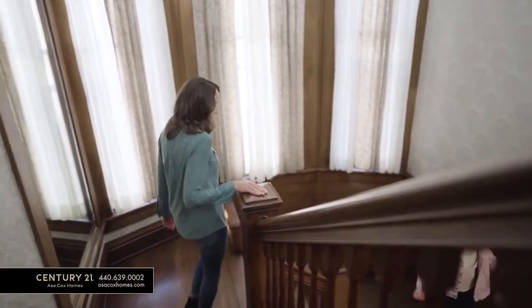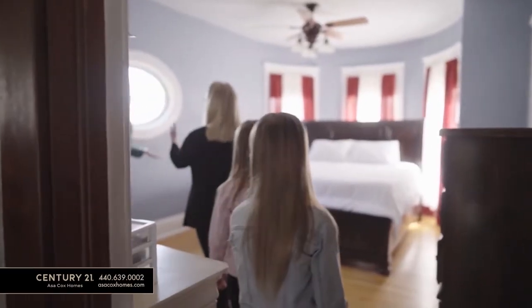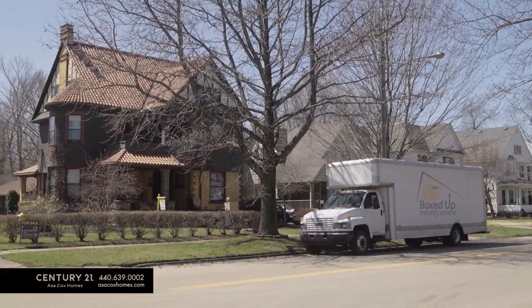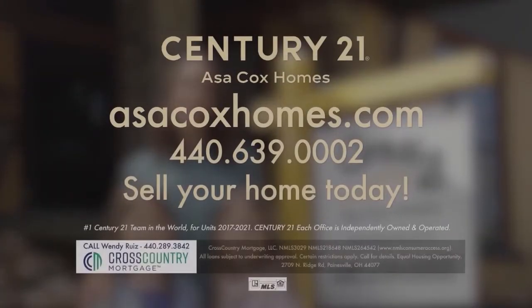My husband got a new job out west and had to start in two weeks. That left me with selling the house and moving the family. So I called Asa Cox and her team. They made the process so easy and so simple. Asa and her team quickly listed our home, helped prepare for showings, and got it sold quickly. They even organized the packing and moving of our stuff. I couldn't have done it without Asa Cox and the Century 21 team. Century 21 Asa Cox Homes — changing one life at a time.